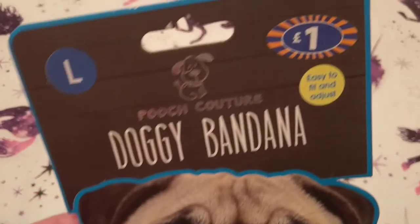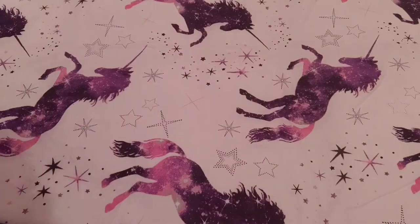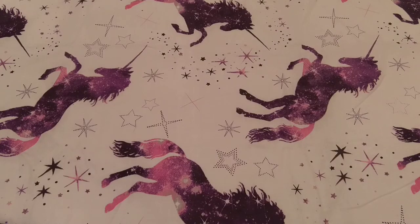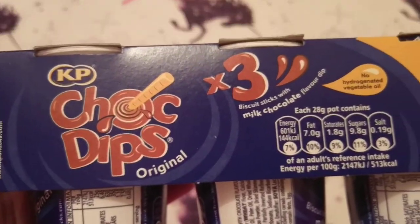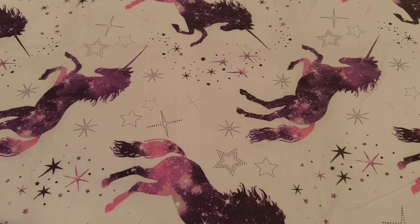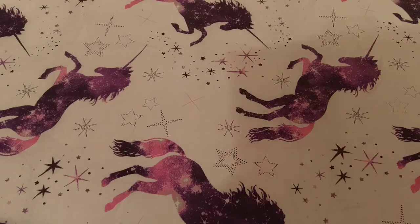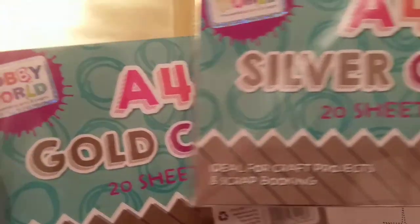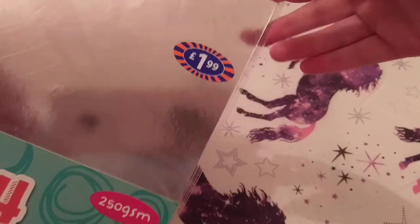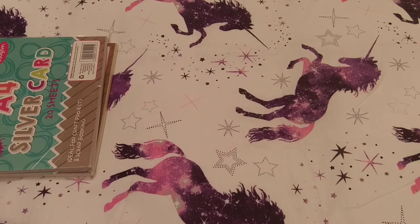For Michelle again, I got her a doggy bandana for a pound that says 'I Wish I Was a Unicorn.' I'm not sure if she'll let me put it on her but we'll give it a go — I thought it was cute for a pound! Then I got these chocolate dips, original flavour, three for a pound, to put in with my lunch or as a snack. I was also looking at the crafty bits and found some silver and gold mirror card — 1.99 for 20 sheets — so I got a pack of each. That's everything from B&M!